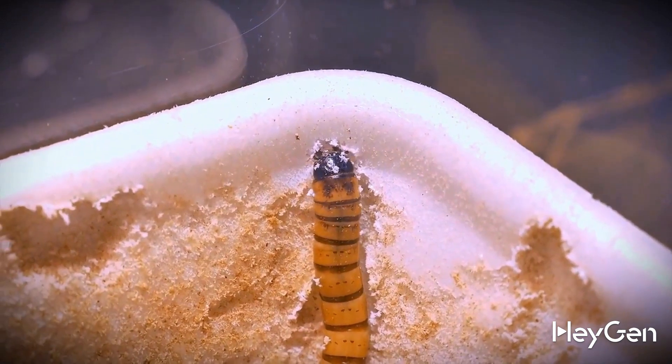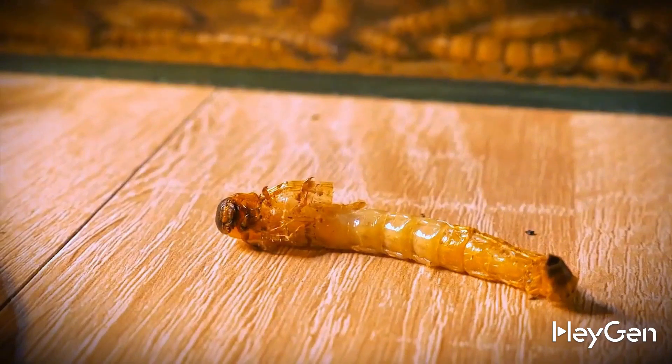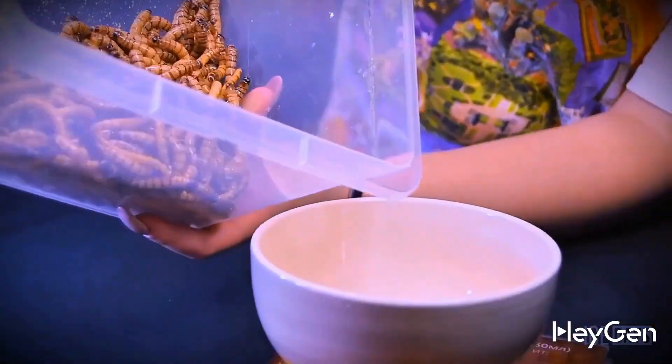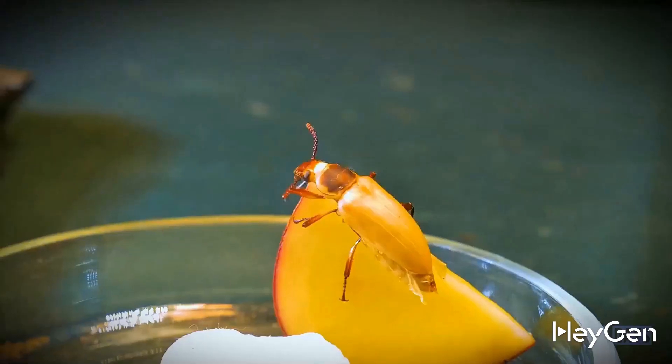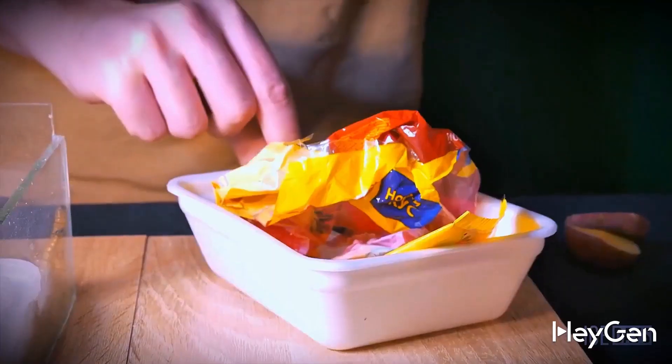For 4 months now it has been feeding only on plastic. And despite that, it feels great and will soon turn into a pupa and then into a full-grown beetle. After learning about what these larvae are capable of, we immediately went to the pet store and bought 300 of them. Now you'll see what happened next, and whether they can really help in the fight against plastic waste.